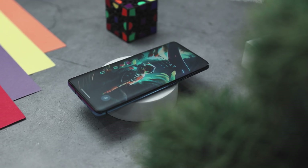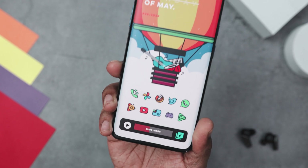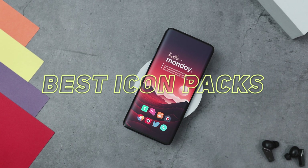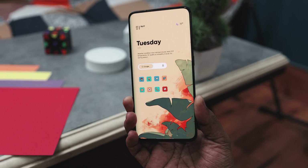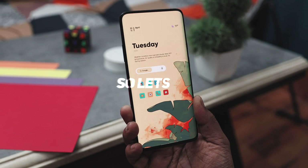Whether you are aiming to give your home screen a sleek modern makeover or infuse it with vibrant eye-catching designs, changing the icon pack is one of the best options. And that's exactly why in today's episode, we will explore a variety of icon packs that not only enhance your device's aesthetics, but also ensure a seamless and intuitive user experience. So let's get started.